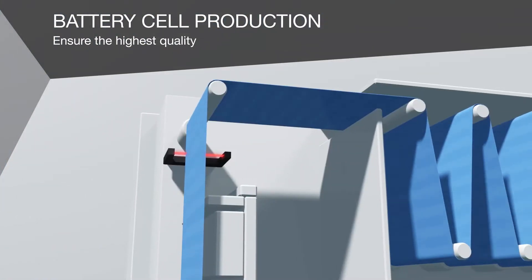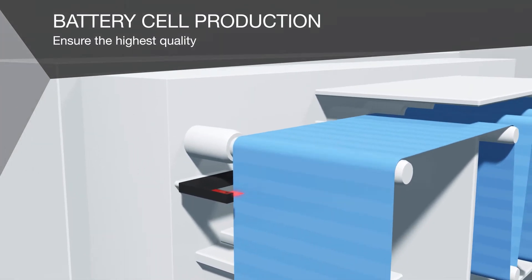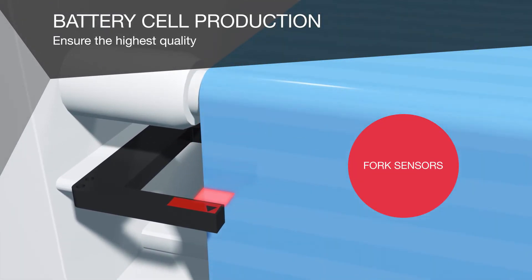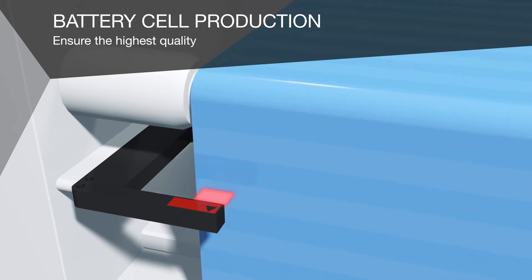During calendaring, a straight-line strip pass of the electrode and separator films needs to be ensured. Our fork sensors measure the web edge position of the films with micrometer accuracy. The determined values are used to precisely control the guides on your production equipment.